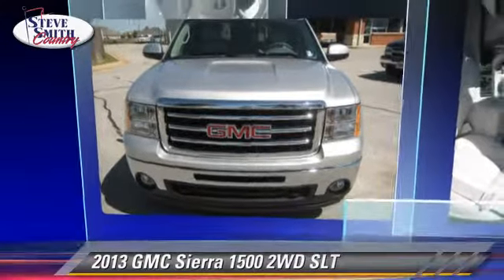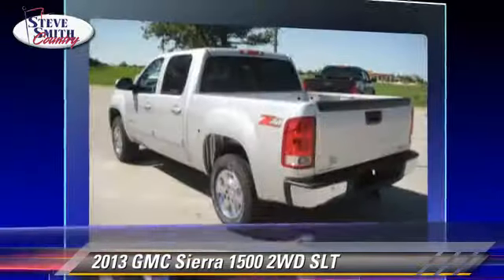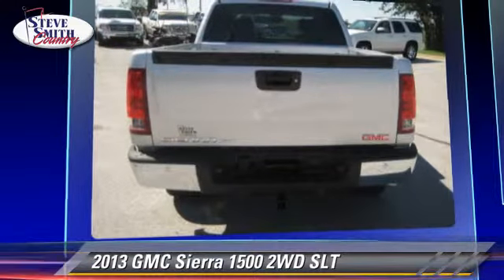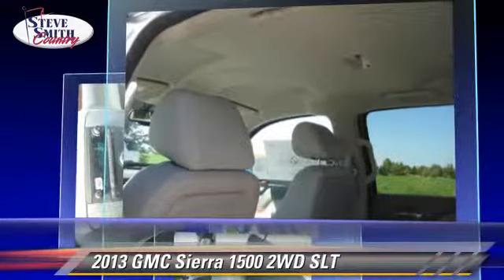The 2013 GMC Sierra 1500 SLT. This is a pickup truck powered by a 5.3 liter V8 engine. With an automatic transmission, this vehicle gets up to 19 miles per gallon.